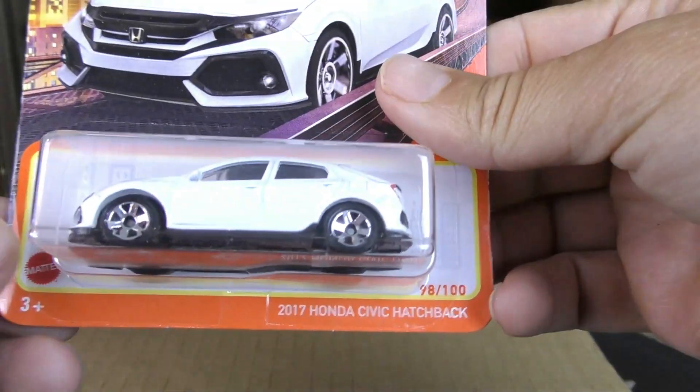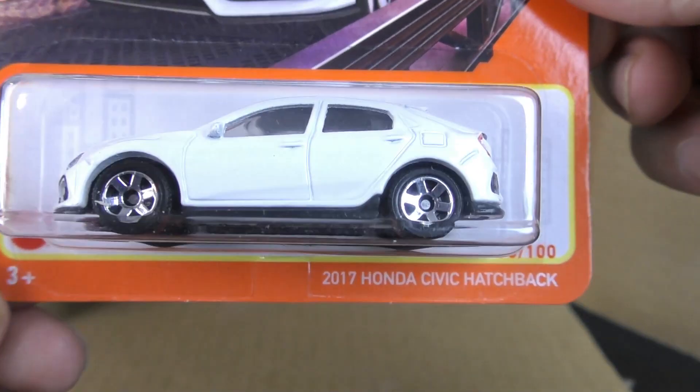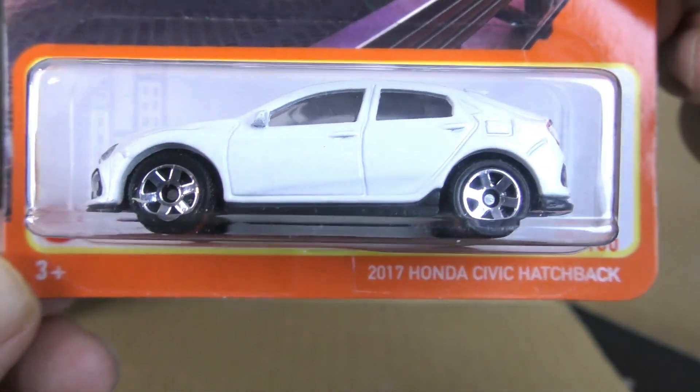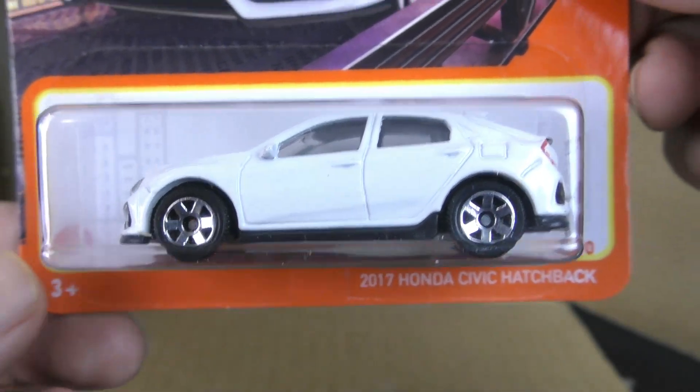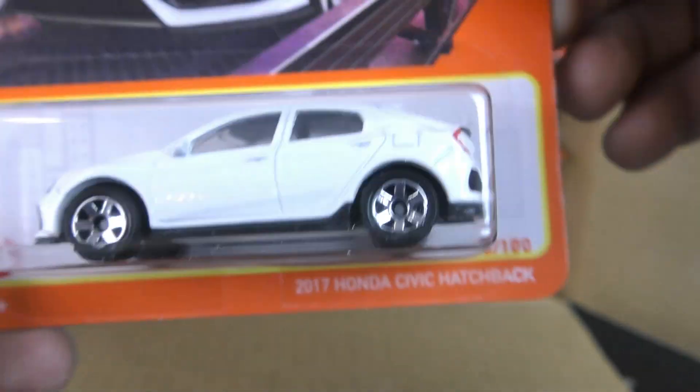All right, case is open, so here we go. We'll start out with the first one — the 2017 Honda Civic Hatchback. A white four-door Honda Civic Hatchback there.